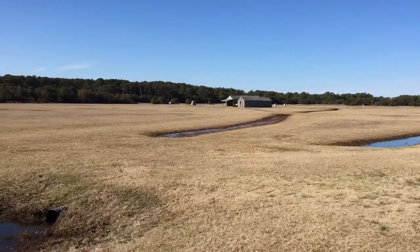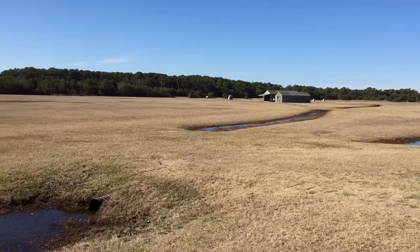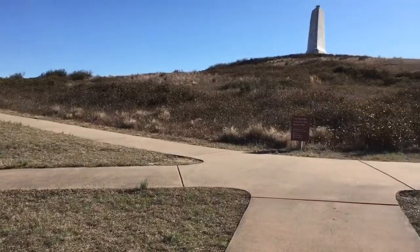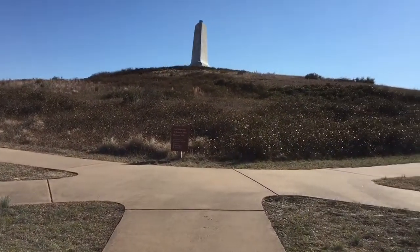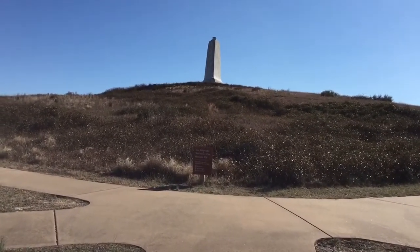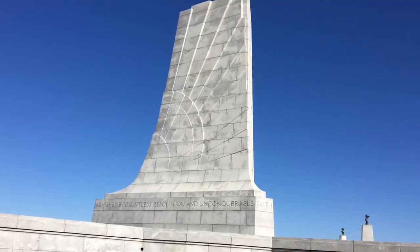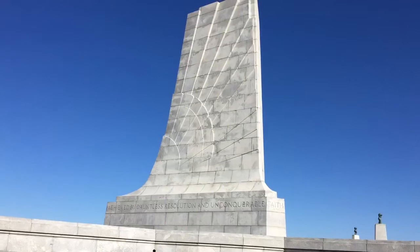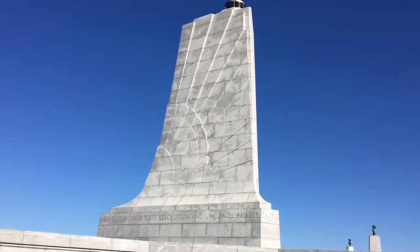This field right here is the famous Wright Brothers field. That's a historic hill — let's go check out that monument. 'Achieved by dauntless resolution and unconquerable faith' — that's the monument.